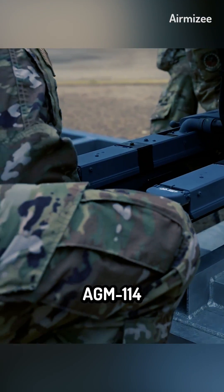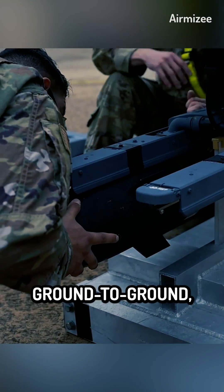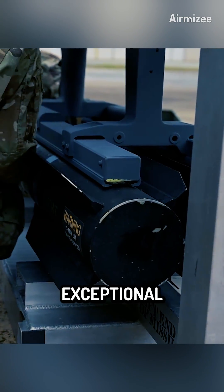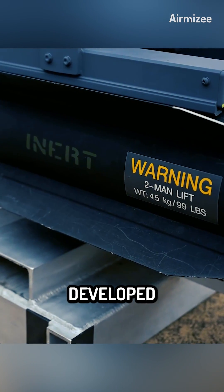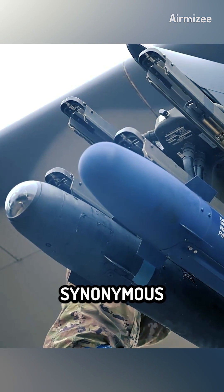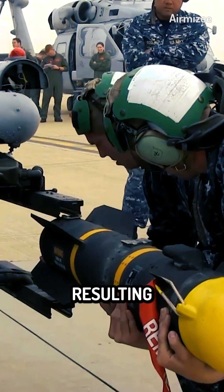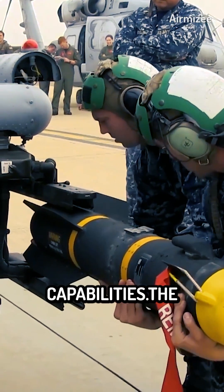The AGM-114 Hellfire missile is an air-to-ground, ground-to-ground, and surface-to-air precision weapon, designed to neutralize enemy targets with exceptional accuracy and lethality. Developed by Lockheed Martin, this weapon has become synonymous with precision-guided munitions. Over the years, the missile underwent significant advancements and upgrades, resulting in improved performance and expanded capabilities.